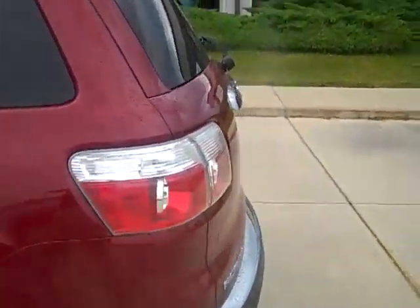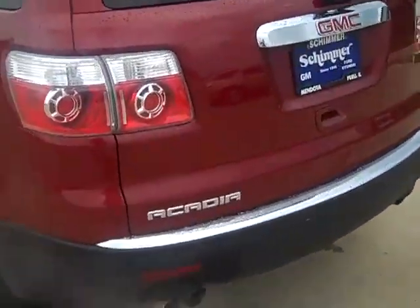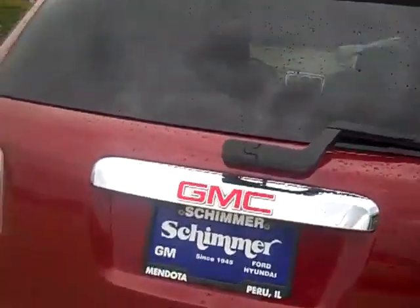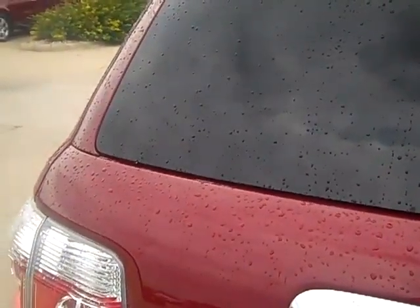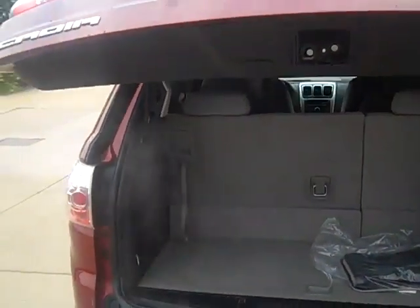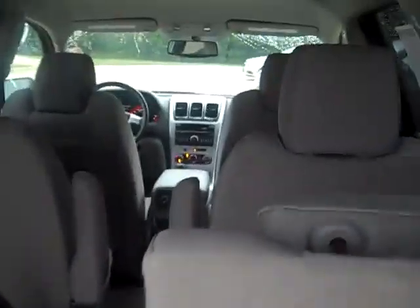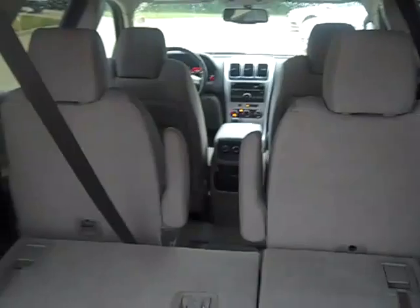Going around to the back here — opening up the hatch for you. It is a power lift gate. I'm sure you've seen the Acadias before, so all the seats fold down for you. This does have buckets in the second row, and your 12 volt power point in the back there.